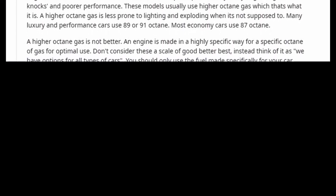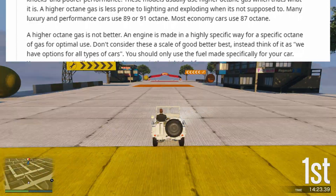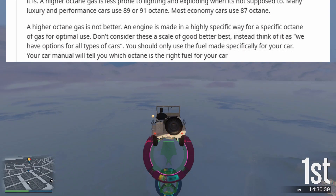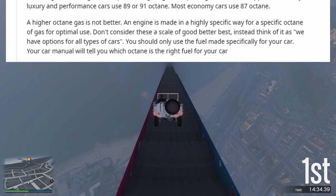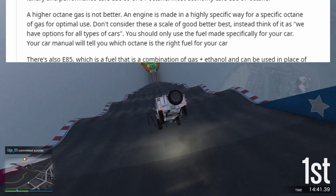A higher octane gas is not better. An engine is made in a highly specific way for a specific octane of gas for optimal use. Don't consider these a scale of good, better, best — instead think of it as: we have options for all types of cars. You should only use the fuel made specifically for your car. Your car manual will tell you which octane is the right fuel for your car.